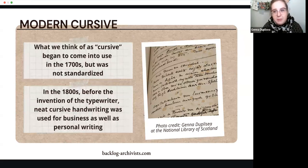What we think of as cursive began to come into use in the 1700s, but it wasn't standardized. In the 1800s, before the invention of the typewriter, really neat cursive was used for business as well as personal writing, and several hands were developed specifically for business writing. We don't start typing until really not the last quarter of the 19th century. The first commercially successful broadly used typewriter was created in 1868. Remington produced its first in 1873 — Underwood around the same time — and Remington's popularized the QWERTY keyboard we still use today.